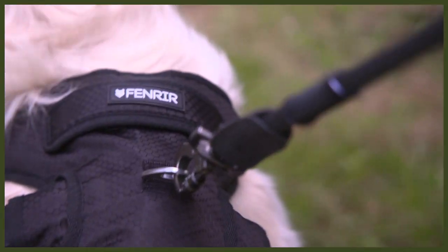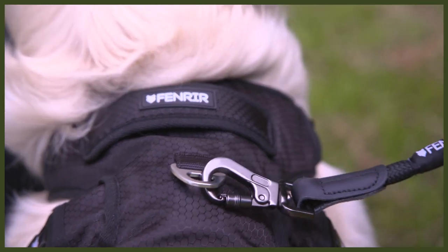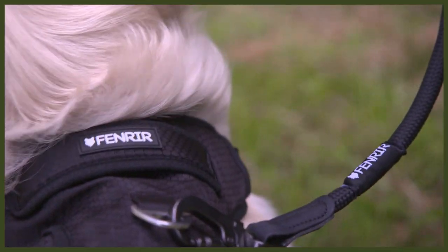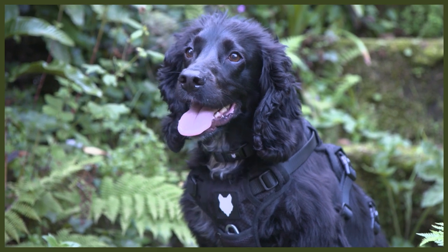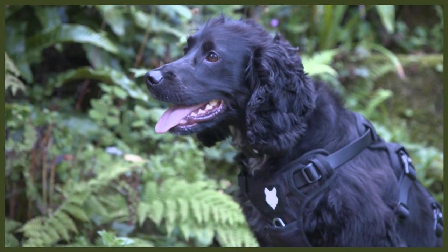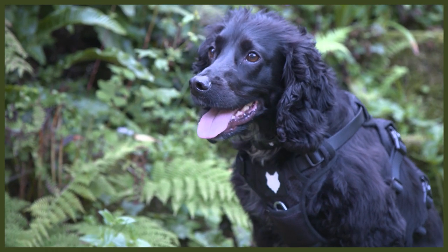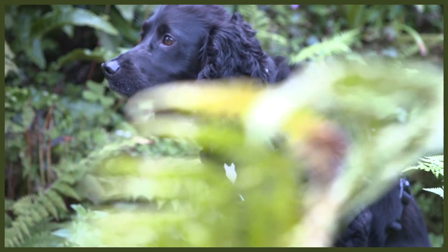I also implemented a triple buckle design to not only increase comfort for the dog, but also to address control. We want our dogs to be safe and reliable in all circumstances and environments, especially when working with large powerful dogs. So rather than a one or two buckle harness, we increased it to three buckles to spread the weight and load across the entirety of the dog, while also increasing comfort and security.